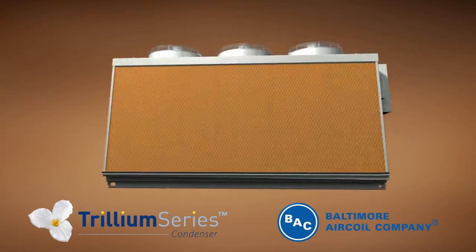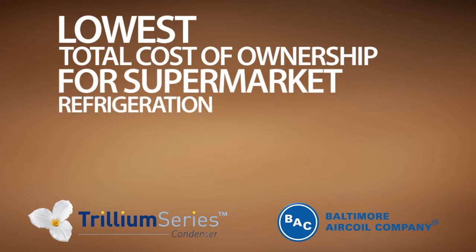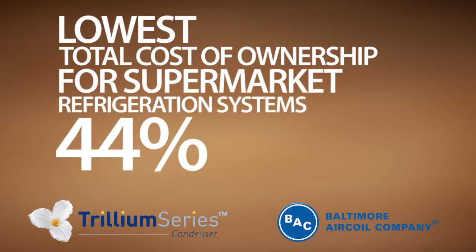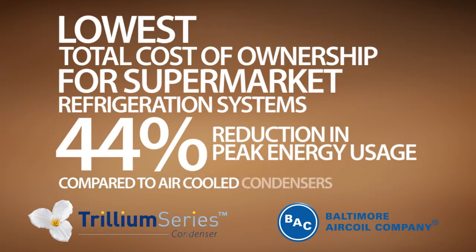In fact, the Trillium Series from BAC has the lowest total cost of ownership for supermarket refrigeration systems, with a 44% reduction in peak energy usage compared to air-cooled condensers.